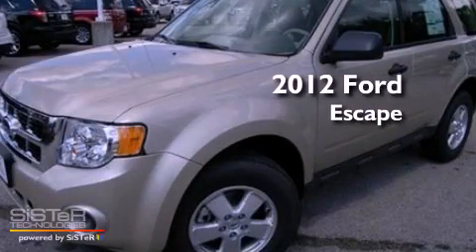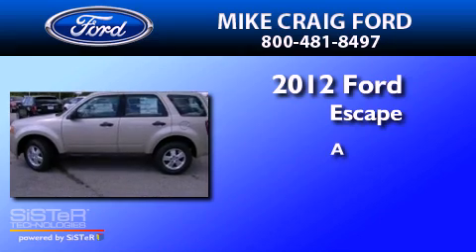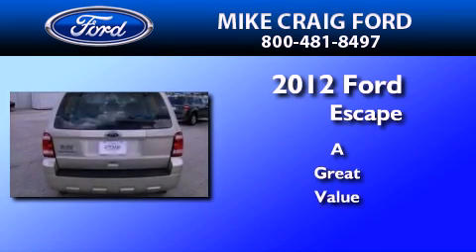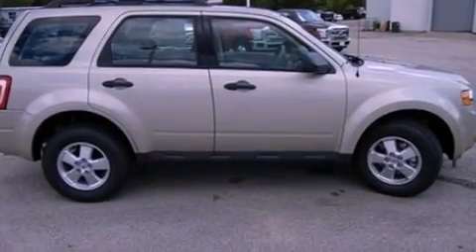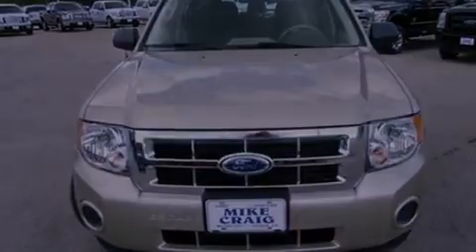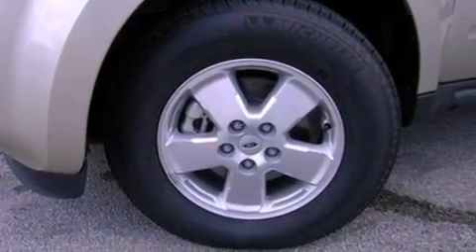This is a brand new 2012 Ford Escape. Its top features include air conditioning, a multi-link rear suspension, a four-wheel independent suspension, tinted glass, traction control and stability control systems, side curtain airbags, and aluminum wheels.